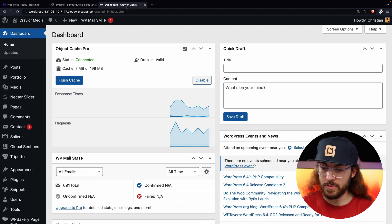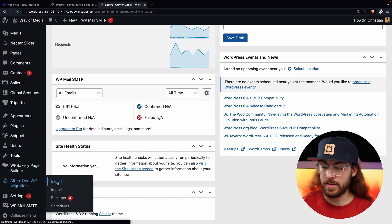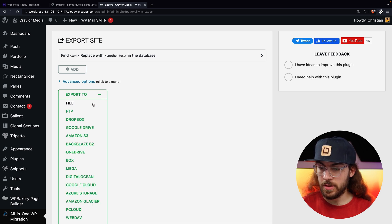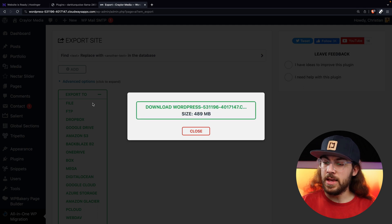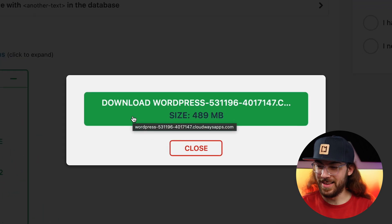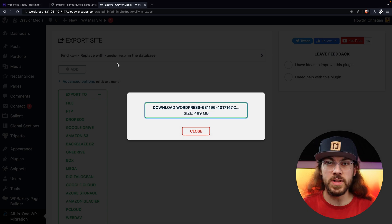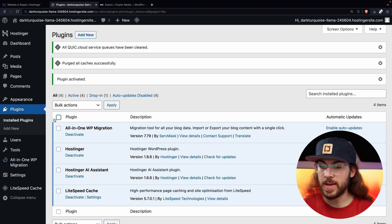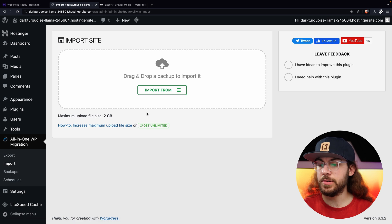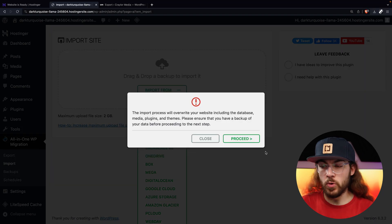On your live website, go to All-in-One WP Migration and the Export tab. Select Export to File and let the plugin do its thing — it may take a couple of minutes. Once you have the file, click the big green button to download it and save it to your downloads. Once the download is complete, go back to the temporary domain and the clean copy of WordPress at Hostinger, go to All-in-One WP Migration and Import, then choose Import from File and select the one you downloaded.